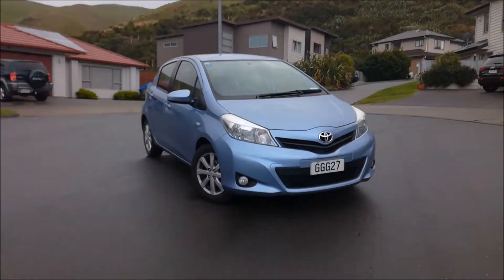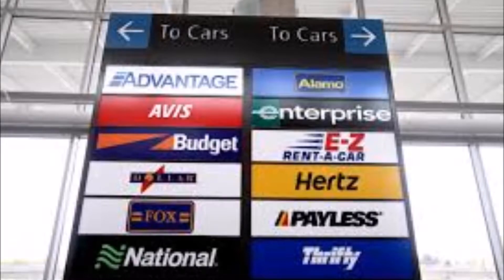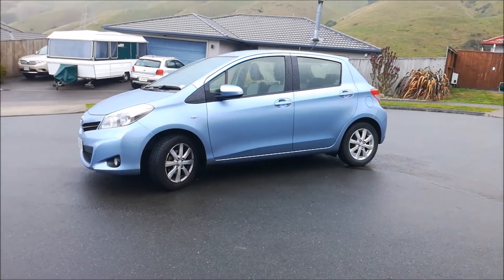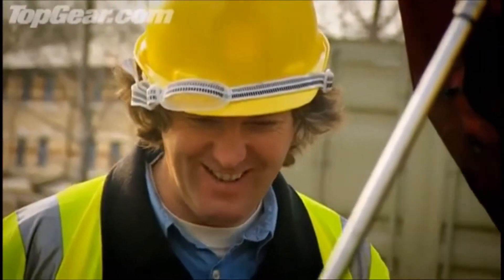Toyota has many great stereotypes. If you're in New Zealand and I say rental car, you think of the Toyota Corolla or maybe the RAV4. And if I say courier post van, you think of the Toyota Hiace. And if I say indestructible and you've watched all of the Top Gear reruns, you think of the Toyota Hilux.